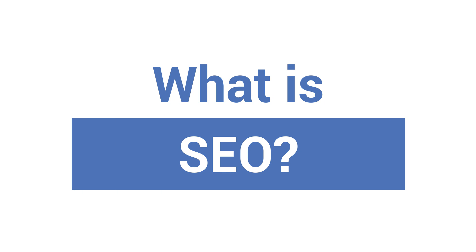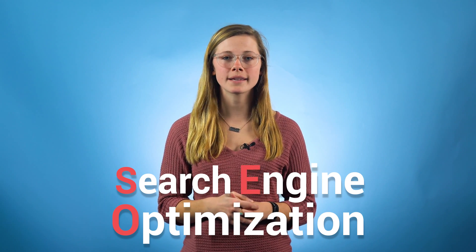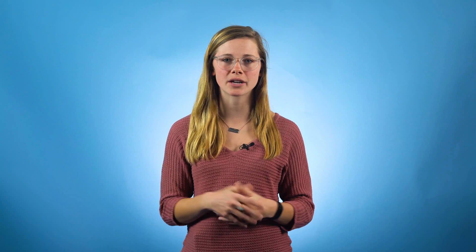But before you start, it's important to understand some SEO fundamentals, like: what is SEO? SEO stands for Search Engine Optimization. When you do SEO, you're taking a bunch of different actions on and off of your site that will help it show up in search engines.